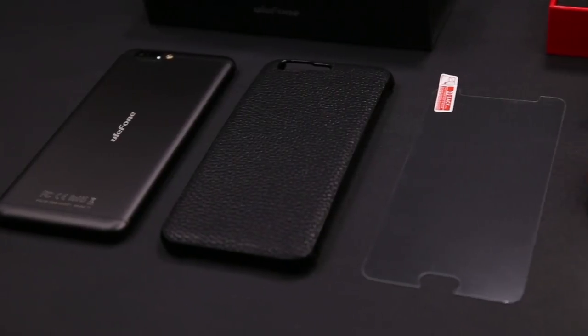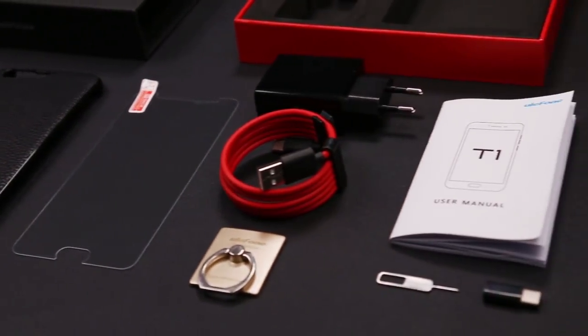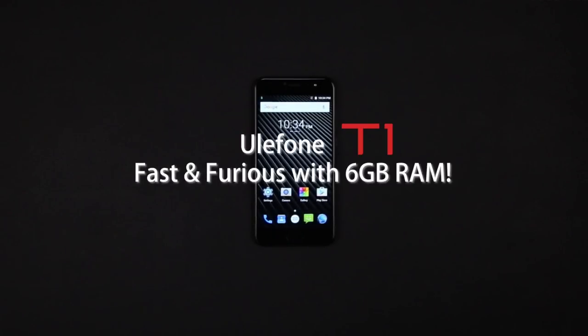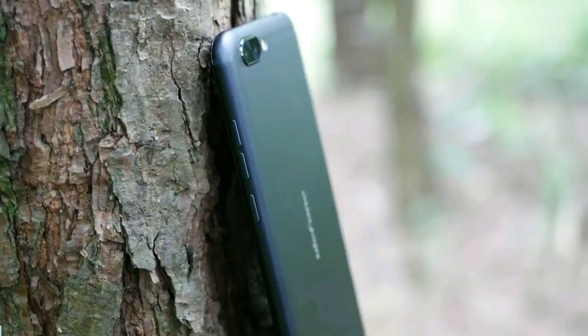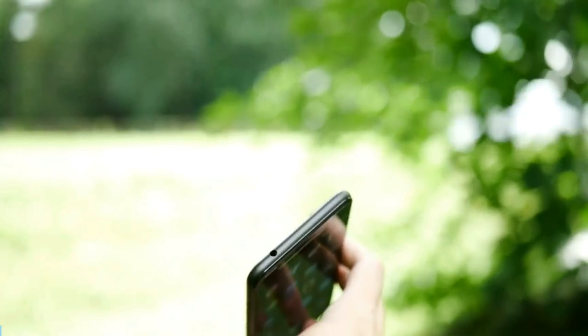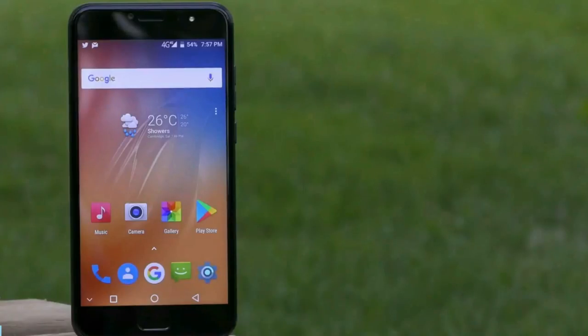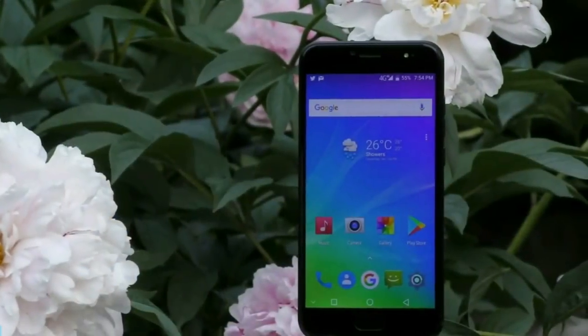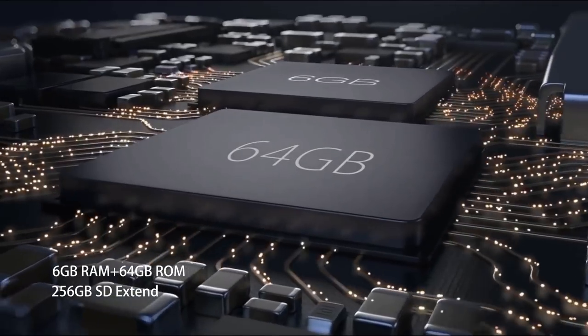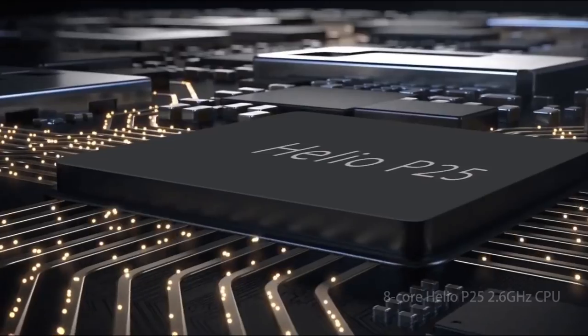The main feature of Ulefone T1 is performance. At the moment, we don't know the Antutu scores, but it seems that the smartphone will have about 70,000 scores. It is a really good result for a $200 smartphone. Ulefone T1 works on a Mediatek Helio P25 octa-core processor, clocked at 2.6GHz, with 6GB of RAM.